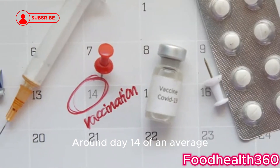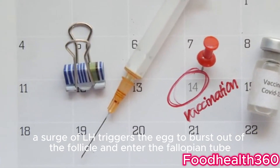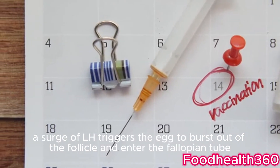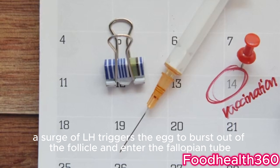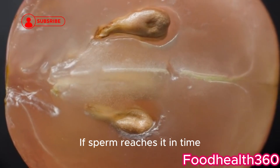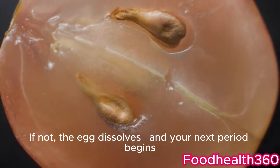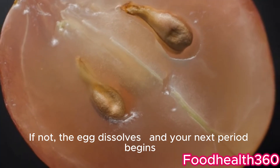Around day 14 of an average 28-day menstrual cycle, a surge of LH triggers the egg to burst out of the follicle and enter the fallopian tube. Once released, the egg survives only 12 to 24 hours. If sperm reaches it in time, fertilization happens. If not, the egg dissolves and your next period begins.